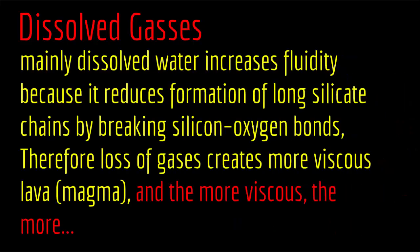The final factor that affects eruptiveness is dissolved gases. Mainly dissolved water increases fluidity because it reduces the formation of long silica chains by breaking silicon-oxygen bonds. Therefore, loss of gases creates more viscous lava, and the more viscous, the more eruptive. So more water or gases: less viscous, less eruptive. Less water: more viscous, more eruptive.